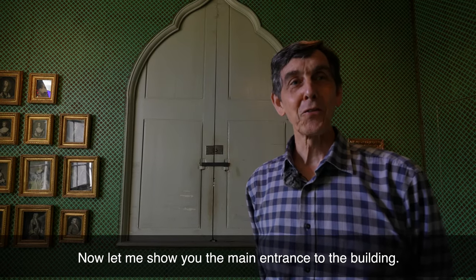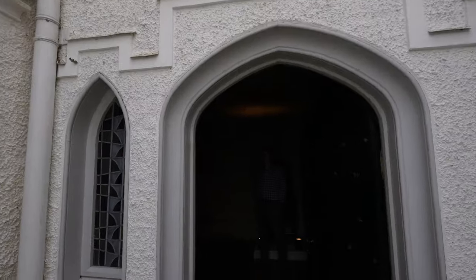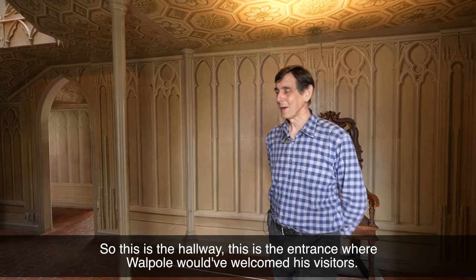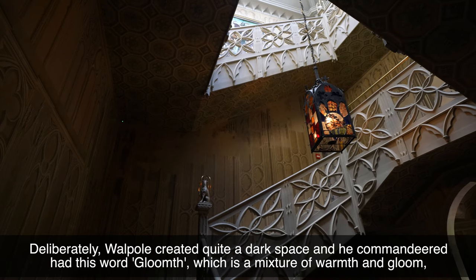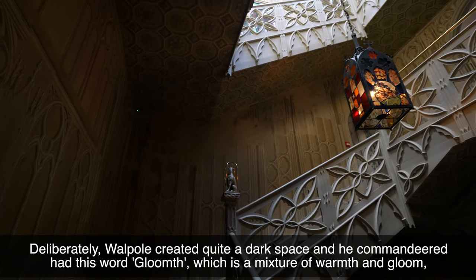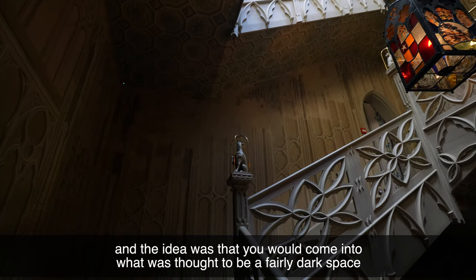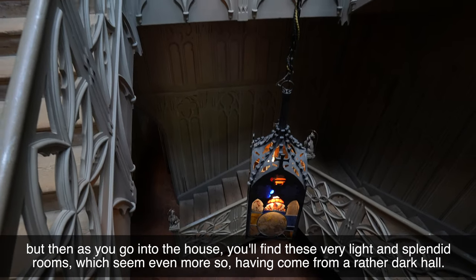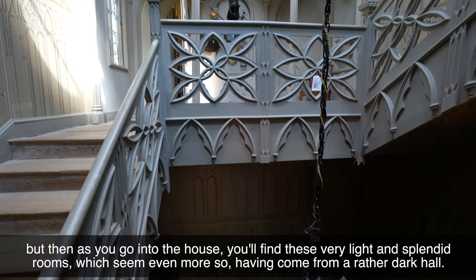Now let me show you the main entrance of the building. So this is the hallway and this is the entrance where Walpole would have welcomed his visitors. Deliberately, Walpole created quite a dark space — he coined this word 'gloomth,' which was a mixture of warmth and gloom. The idea was that you would come into what was thought to be a fairly dark space, but then as you go into the house you find these very light and splendid rooms, which seem even more so having come from a rather dark hall.